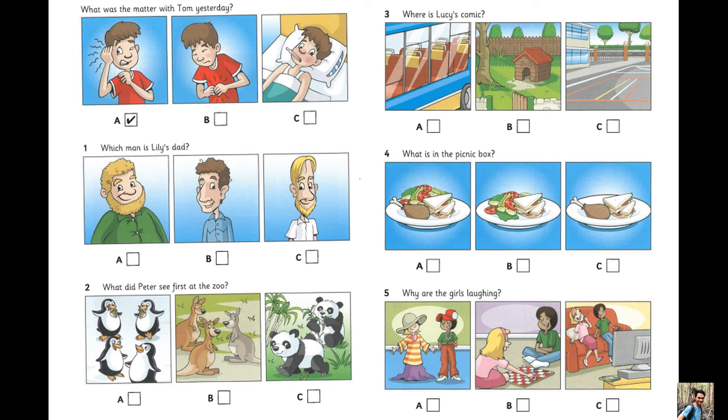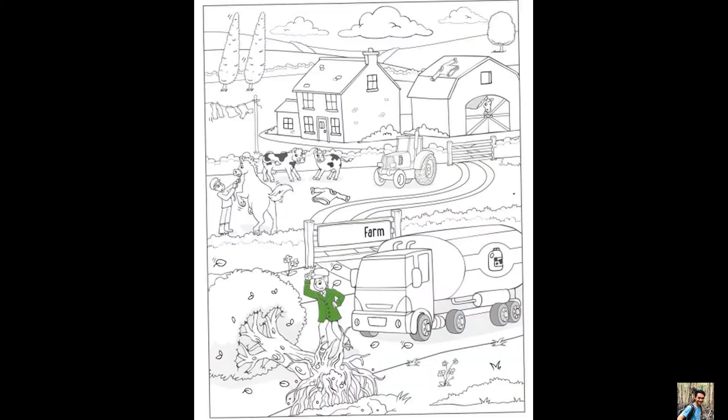That is the end of part four. Part five. Look at the picture. Listen and look. There is one example. Can I colour this picture? It's a windy day on a farm. Yes. Trees sometimes fall down in the wind. There's one in the road. Look at the truck driver. Can I colour his coat? Good idea. Do it green. I'm doing it that colour now.